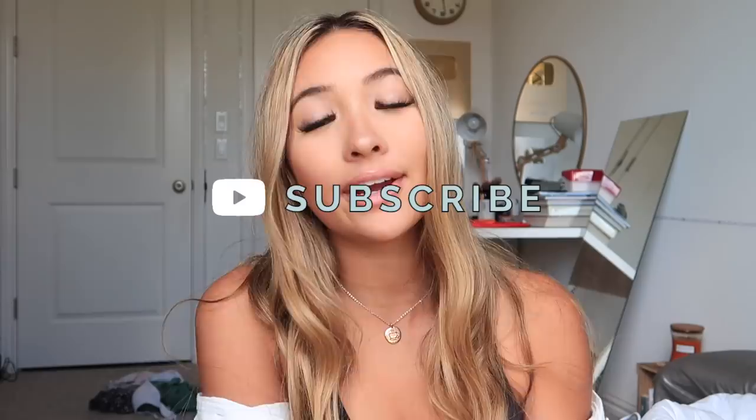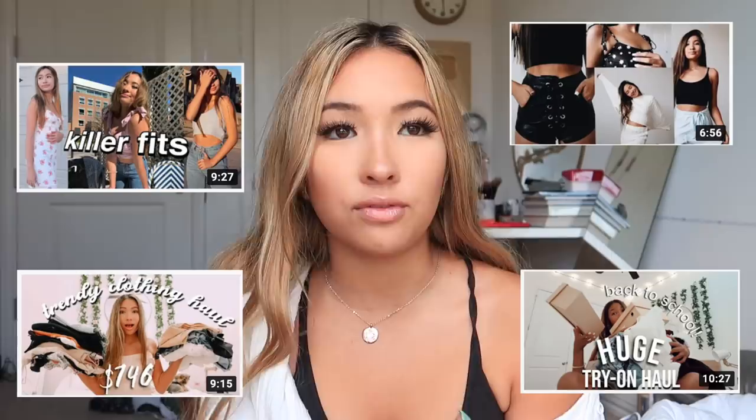Hi guys, welcome back to my channel! If you're new here, my name is Caroline and you should totally subscribe and join the fam. Today's video is so exciting because I have so many cute pieces of clothing to show you guys and get you on your fall dream closet. Thank you so much Princess Polly for sponsoring today's video.